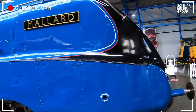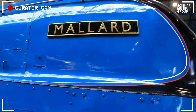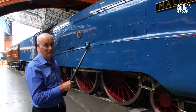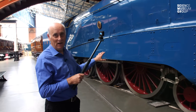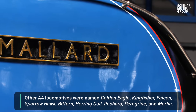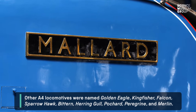So why is it called Mallard? Well, when it was built, Sir Nigel Gresley lived in a house with a moat around it — there's a picture of him feeding ducks. A number of these locomotives were named after birds: there's a Mallard, an Osprey and so on. It's basically a nice name that suggests something going swiftly through the air.